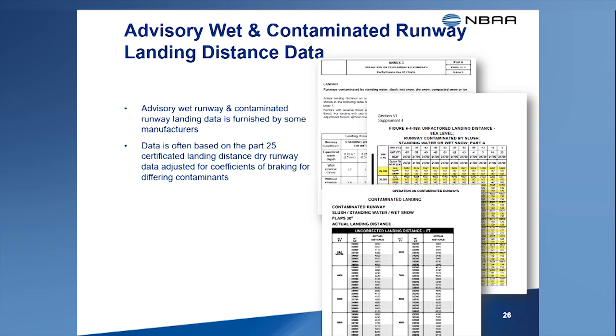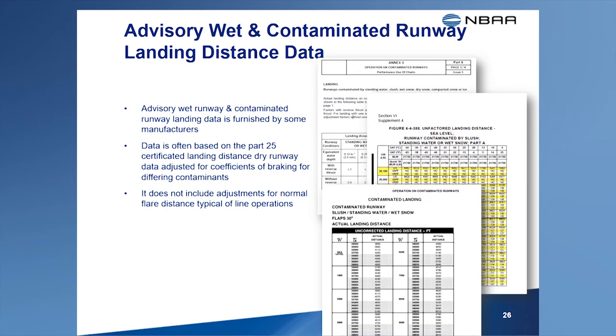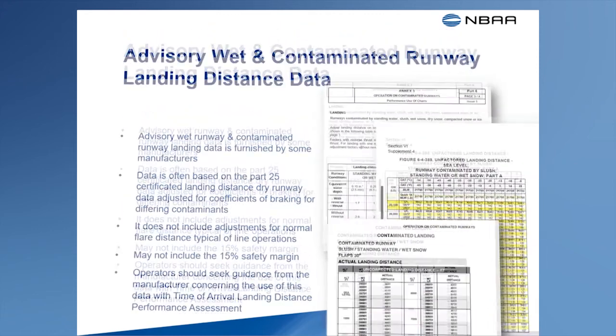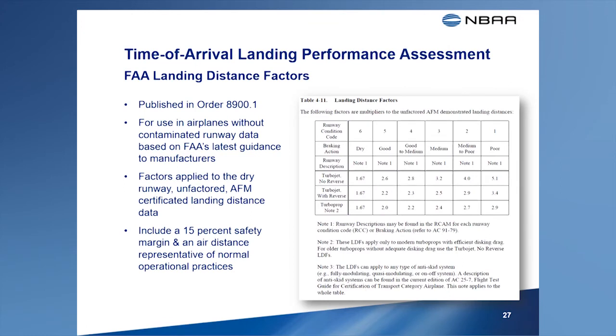Since the data is based on the landing distances published in the AFM, it may not account for variables such as approach speeds greater than VREF or the typical air distances resulting from a normal landing flare, and normally this data does not include a safety margin. If this data was not created using FAA's TALPA-based advisory circulars, operators should consider contacting the manufacturer for guidance on how to use it with the new runway condition codes and braking action reports. The FAA recognizes many older airplanes are no longer supported by their manufacturers, and since FAA's new guidance is also voluntary, some manufacturers may elect not to provide data for a time-of-arrival landing distance assessment.